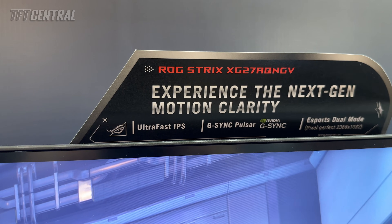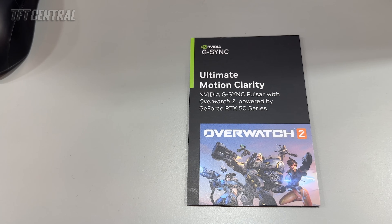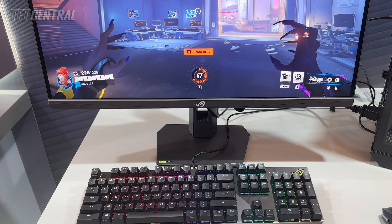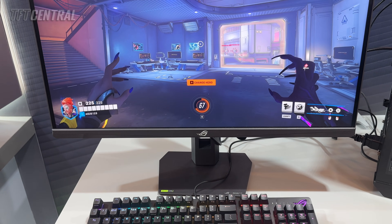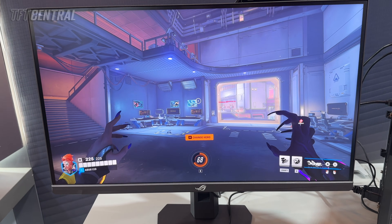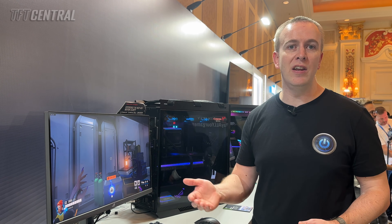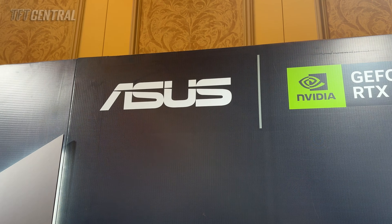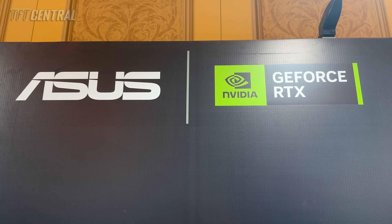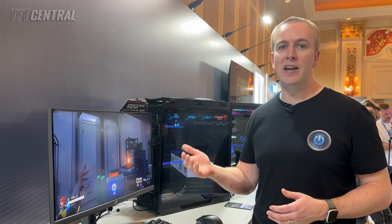So you've got amazing motion clarity potential from an LCD screen, and it's designed for eSports gaming with all kinds of different options and extra features. We don't have a full spec yet, but it should be available very soon and we'll provide further information on our website. We originally saw G-Sync Pulsar back at Gamescom in 2024, so it's finally now coming to market.